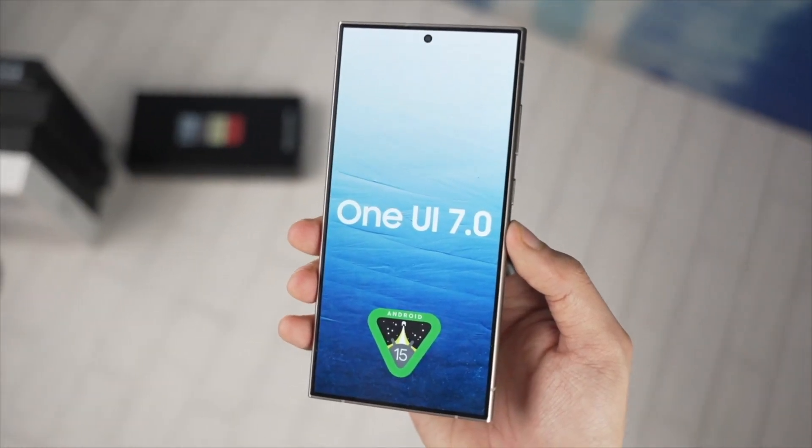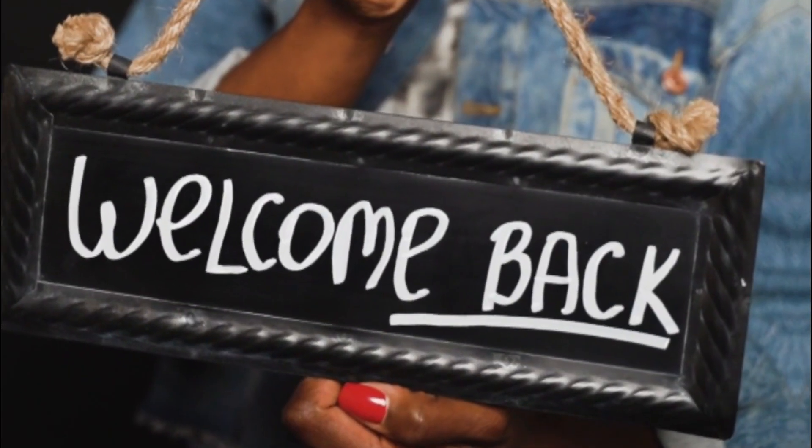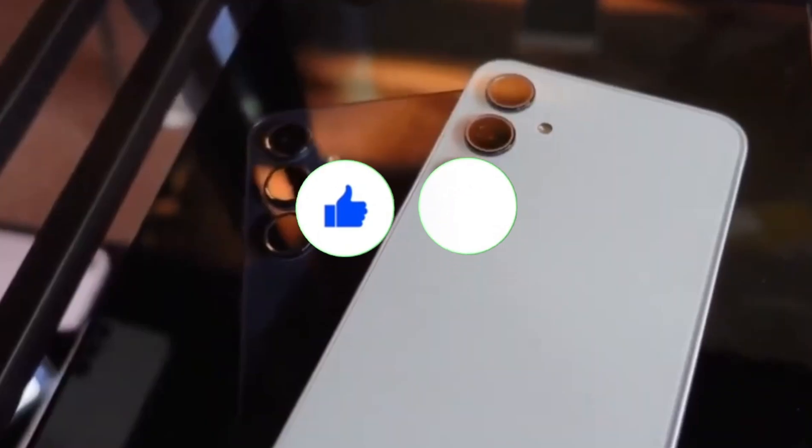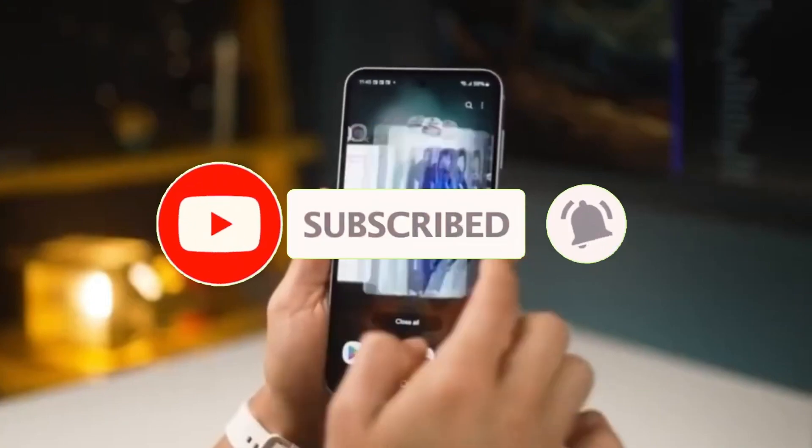Now before we dive into it, hey, it's Sam here. Welcome back. If you're new to the channel, don't forget to hit that like button, share the video, and subscribe for more awesome updates. Let's get into it.